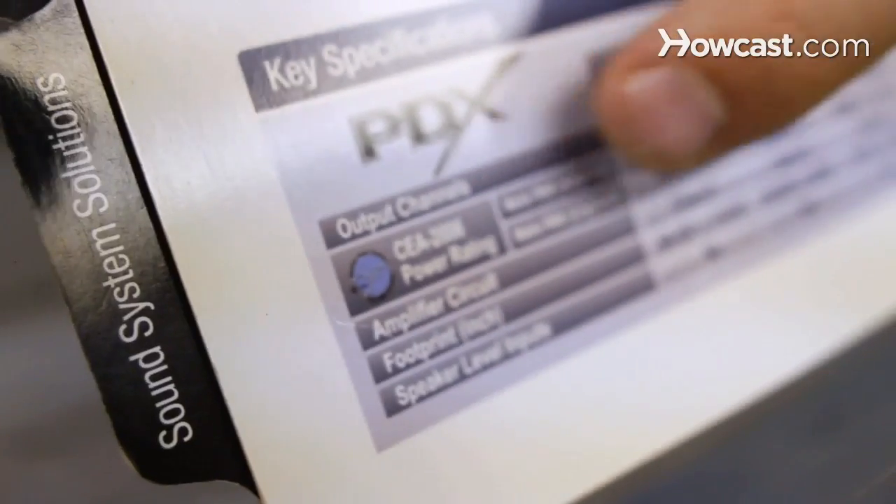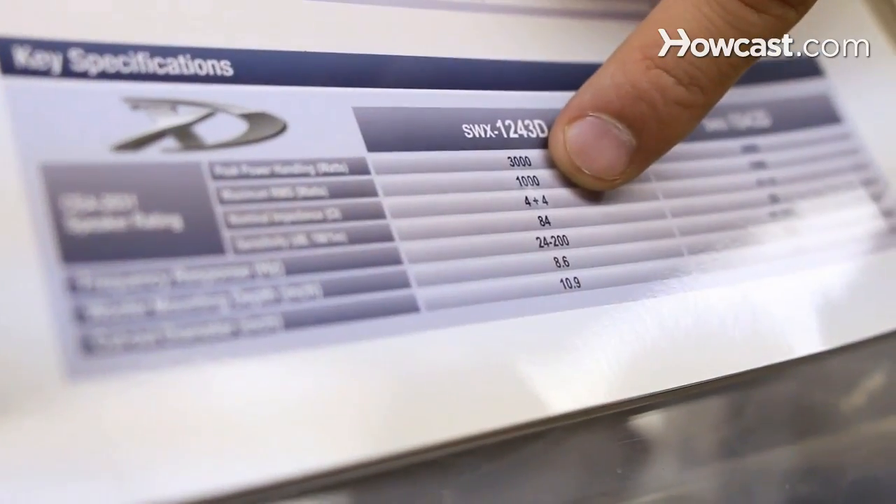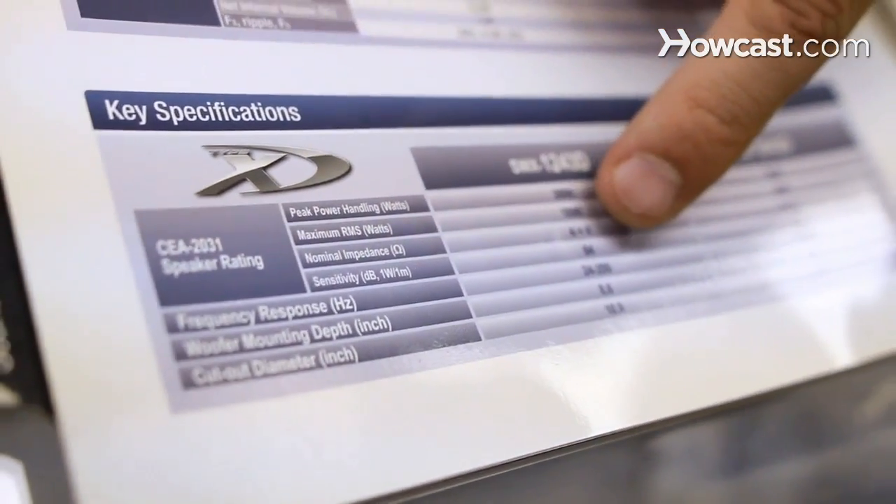Oftentimes we get asked how much power you need to get decent bass from your subwoofer, and the answer depends on the subwoofer and how many subwoofers. A good place to start is to look at the specifications of the subwoofer you plan on powering — specifically the RMS rating. If the RMS of the subwoofer is 300 watts, it means that subwoofer can take 300 watts continuously. To power it properly, find an amplifier that's either 300 watts RMS or higher.